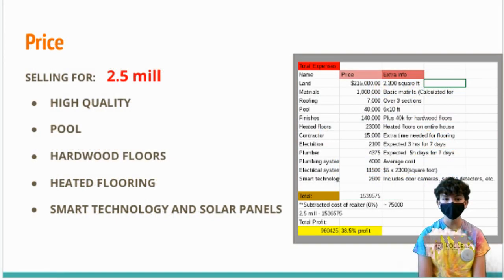Our house is selling for $2.5 million. As compared to nearby homes that range in price from $1 million to $2.5 million, our house is at the upper end. However, if you take into consideration the high quality features our house possesses, such as heated floors, a pool, electrical and security systems, and hardwood floors, our house poses the best deal relative to other houses in the neighborhood.